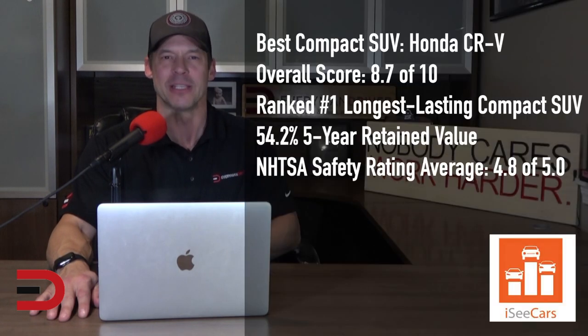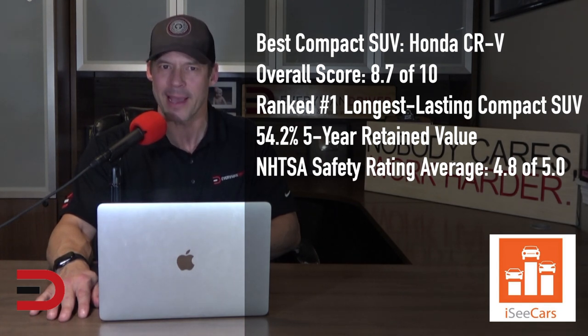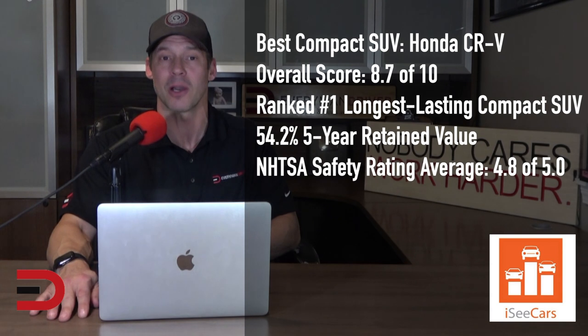The best used compact SUV is the Honda CR-V. The CR-V is among the best-selling vehicles in the country thanks to its demonstrated longevity, efficiency, and above-average passenger and cargo room for its class. It also boasts excellent safety scores and below-average ownership costs.